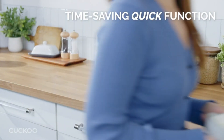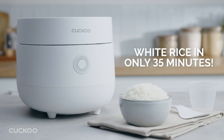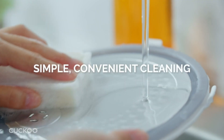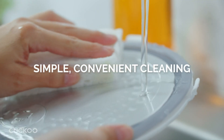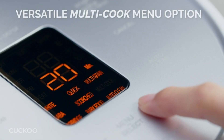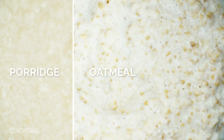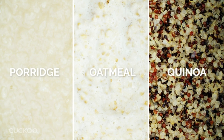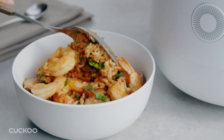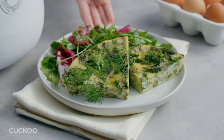La calidad premium de esta arrocera se refleja en su olla interior antiadherente no tóxica, que es increíblemente duradera y fácil de limpiar. Con su función de limpieza automática a vapor, puedes estar seguro de que tu olla estará impecable después de cada uso. La arrocera Cuckoo CR0375F es la elección perfecta para aquellos que buscan una forma conveniente y confiable de preparar sus comidas favoritas. Con su versatilidad, facilidad de uso y resultados deliciosos, no te decepcionará.